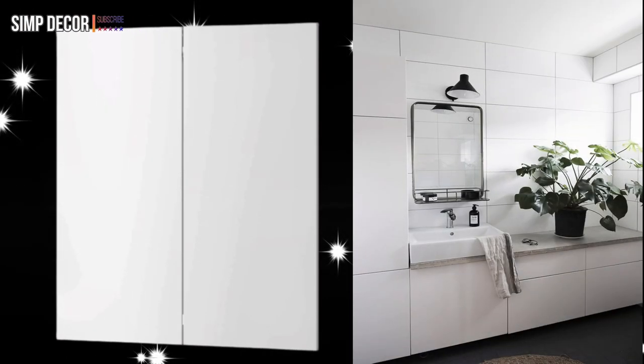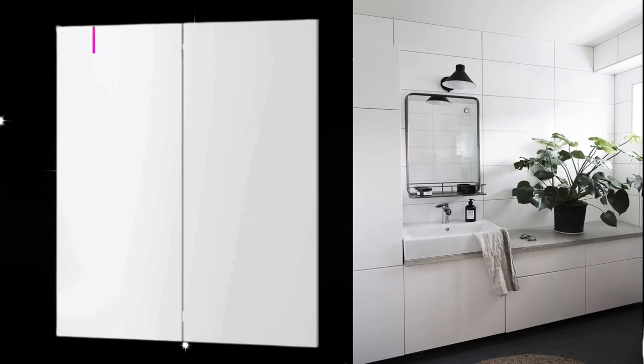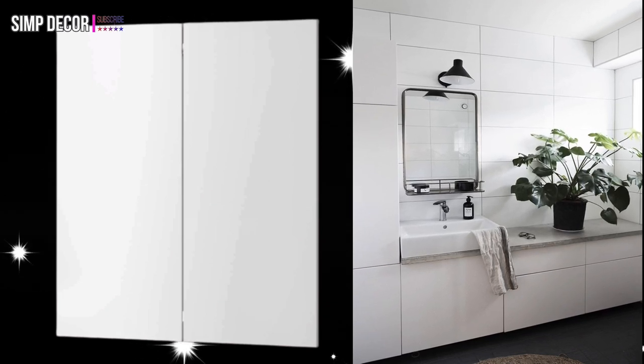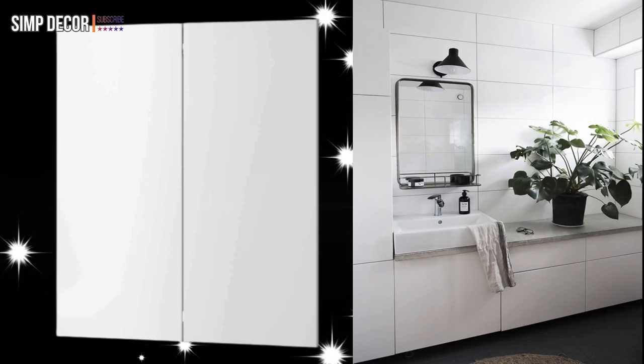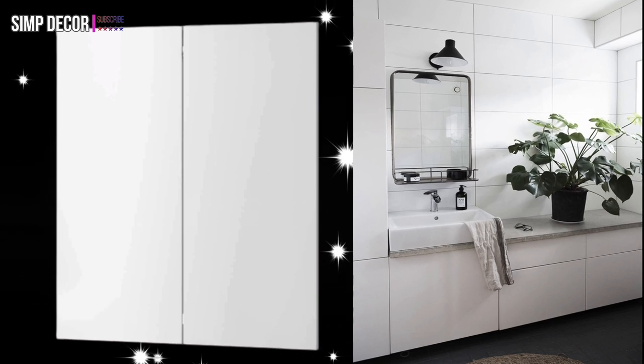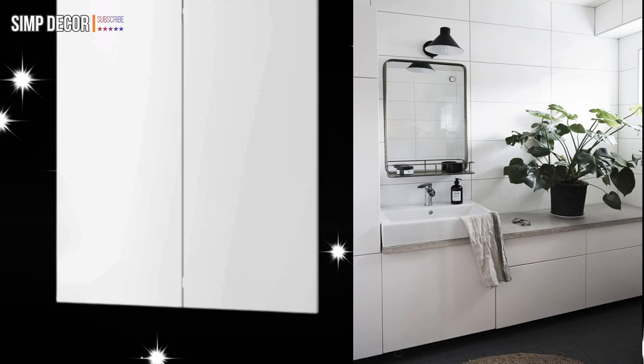6. The Built-ins. When Helena Nord had to replace all the storage in her bathroom due to water damage, she decided to take advantage of the room's height. The L-shaped design she came up with uses basic white cabinet fronts and maximizes every square inch around the sink and newly poured concrete countertop. Now she doesn't have to bend down all the time to grab toiletries.